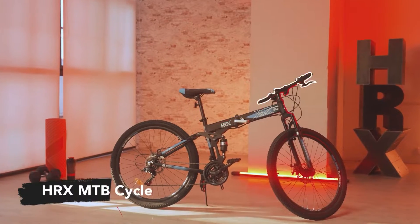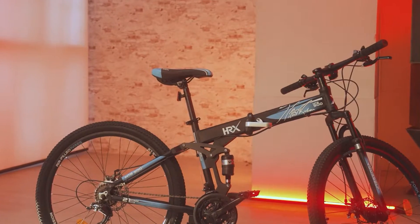Hi, I'm Urvi Shetty and when I want to be on the move, I choose the HRX MTB Cycle, available in alloy and steel.